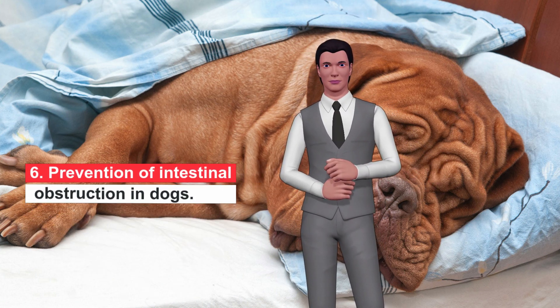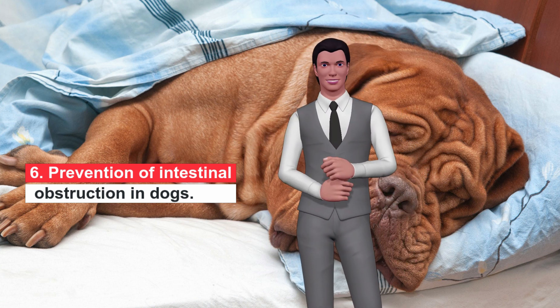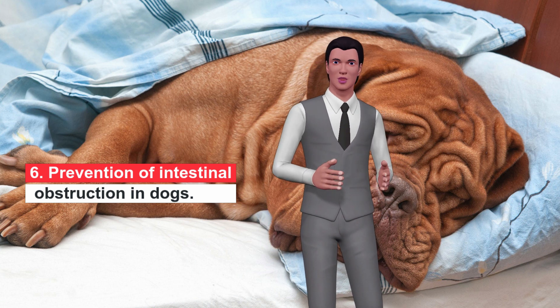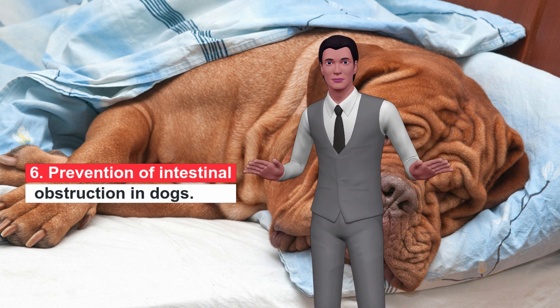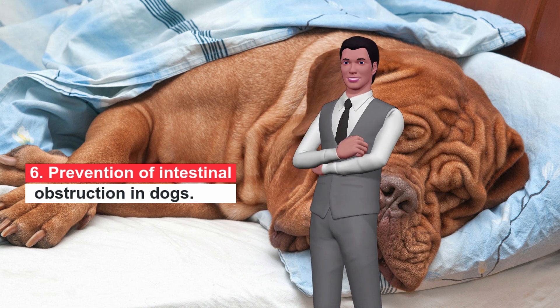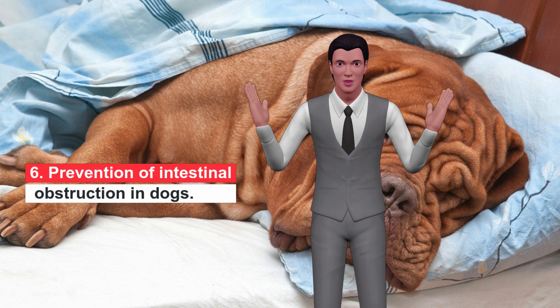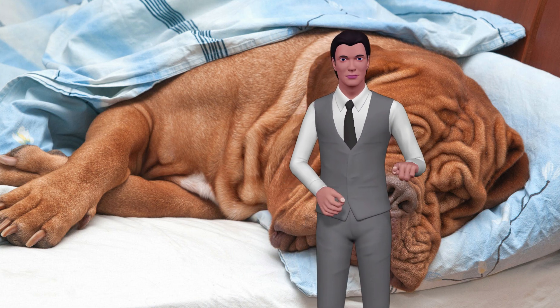Prevention of Intestinal Obstruction in Dogs. Most intestinal obstructions are caused by the ingestion of foreign objects. Therefore, dogs should be prevented from chewing or picking up items that are not intended for consumption. Tempting objects should be kept on high shelves or locked in lockers. Garbage bins and cabinets must be closed. Dogs should be supervised when they explore outside or are in new environments, especially dogs with a tendency to ingest anything. Some veterinarians do not agree with certain items intended for dogs, such as rawhide or certain parts of the pig, such as hooves and ears, since large parts can break and end up lodged in the gastrointestinal tract. It is also important to never give cooked bones, as they splinter easily and usually cause intestinal obstruction.